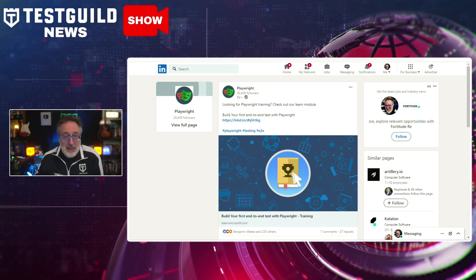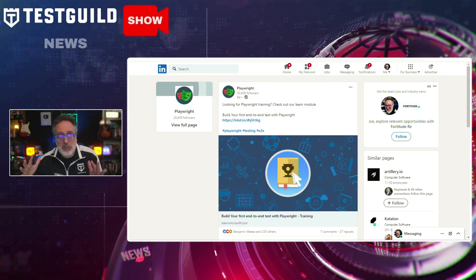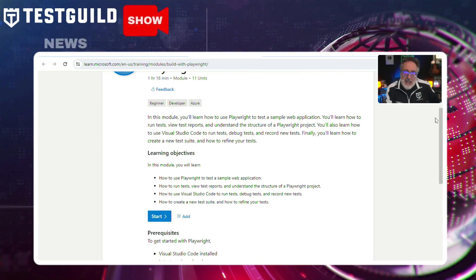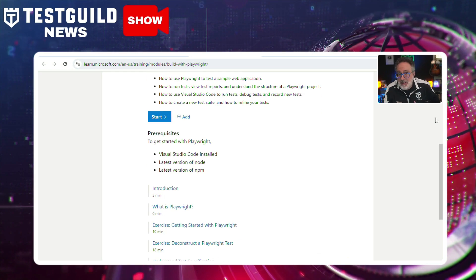One question I've been asked a lot lately is how to get started with Playwright. I found this next resource to help you get started with Playwright test automation. Microsoft just announced the launching of its Playwright training module, and this module guides users through the process of using Playwright to test a simple web application. Participants will learn how to run tests, view test reports, and understand the structure of a Playwright project.